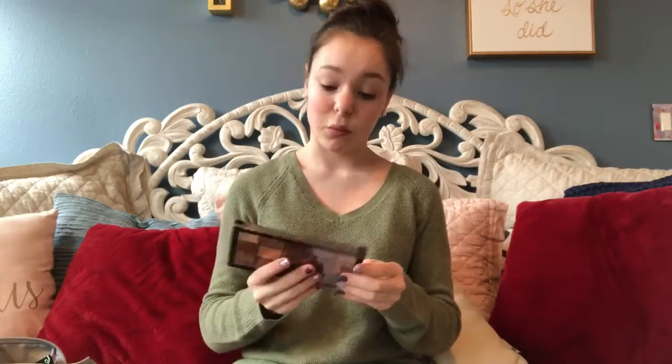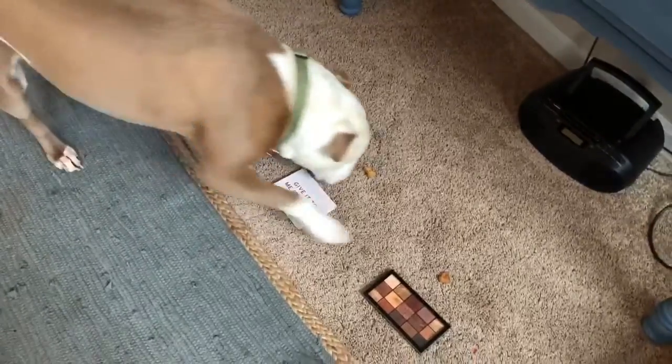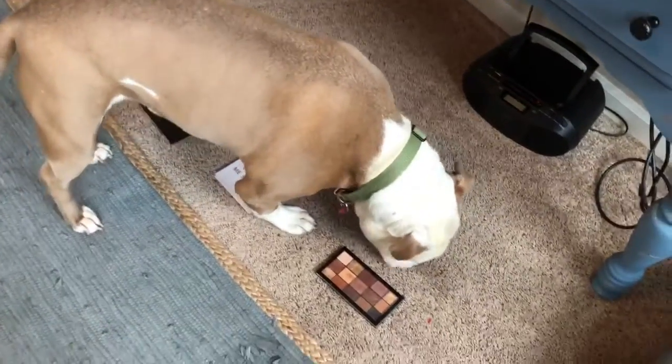For eyeshadow, I gave him three options as well. He could choose the Revolution Reloaded Velvet Rose palette, the ColourPop Give It To Me Straight, or once again the James Charles Morphe palette. ColourPop! Good choice, honey!